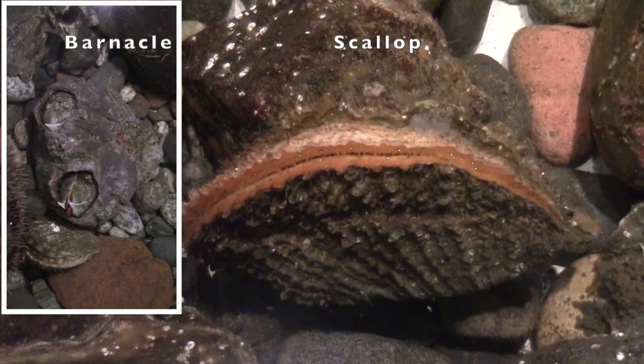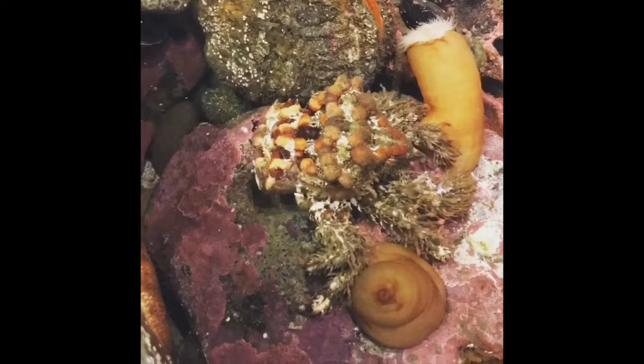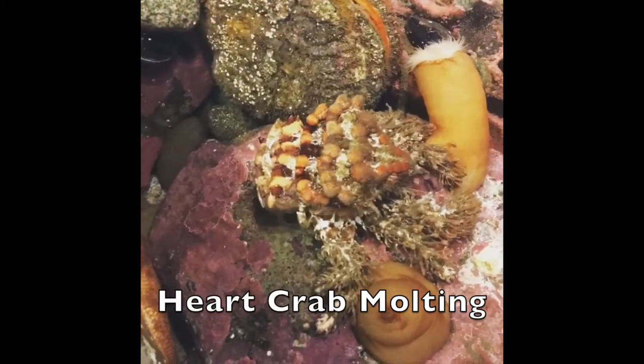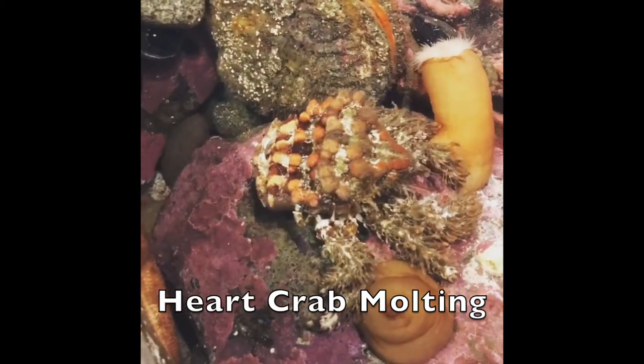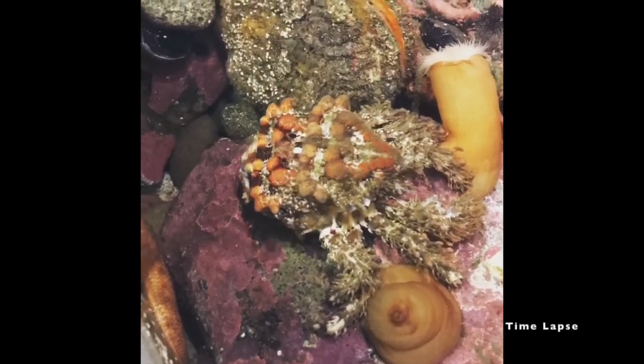Barnacles and scallops continue to add to their shell as they grow. Other animals, like crabs, have to shed their hard shell or exoskeleton in order to grow. This process is called molting.